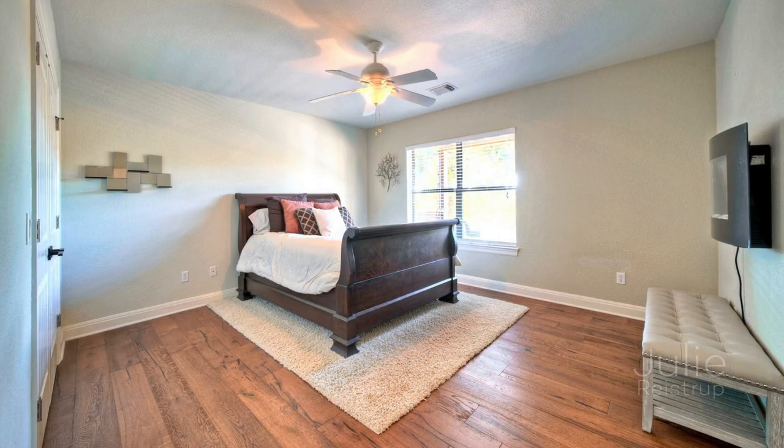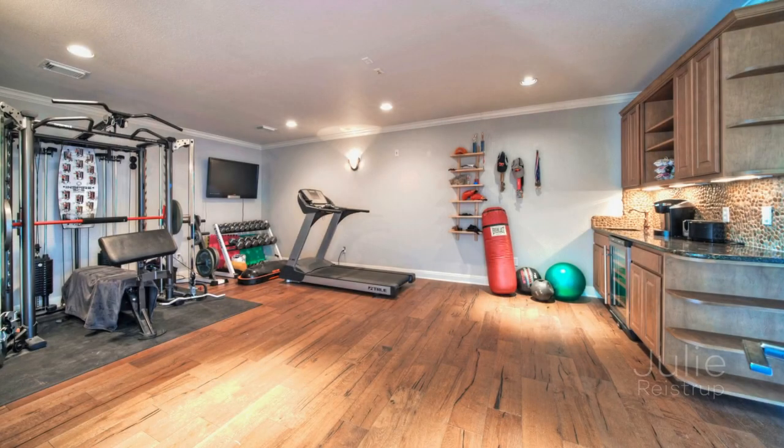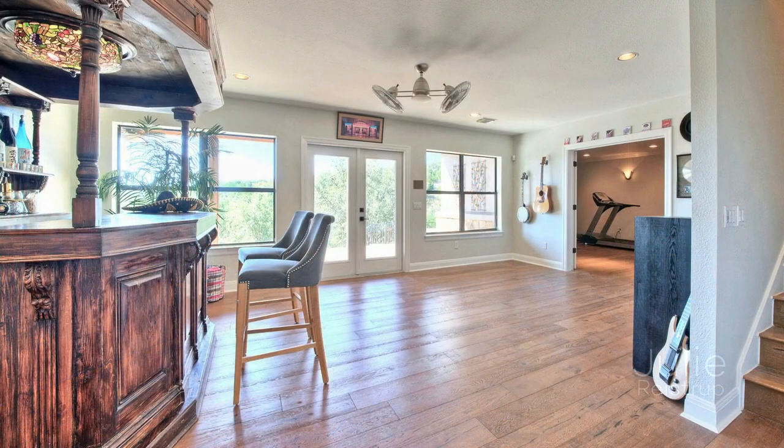There's plenty of room for overnight guests thanks to a fifth bedroom on the lower level, with adjacent full bath. You'll also find a large room perfect for a home gym, and a common area that makes a great place to entertain.